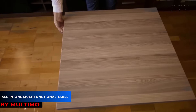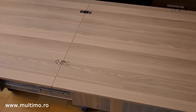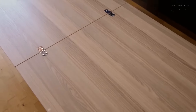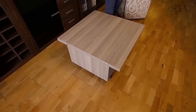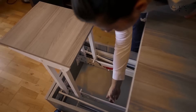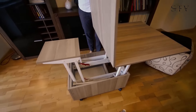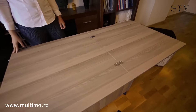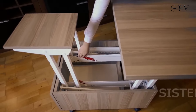Continuing with smart table designs, this convertible table from Multimo is incredibly versatile — it can instantly double in size, offering multiple uses depending on your needs. Built on wheels, it's easy to move around, and its height can be raised or lowered, making it a coffee table, dining table, or study desk all in one. Plus, it features a built-in safety system that locks the parts in place, ensuring no child or pet gets caught in the folding mechanism.